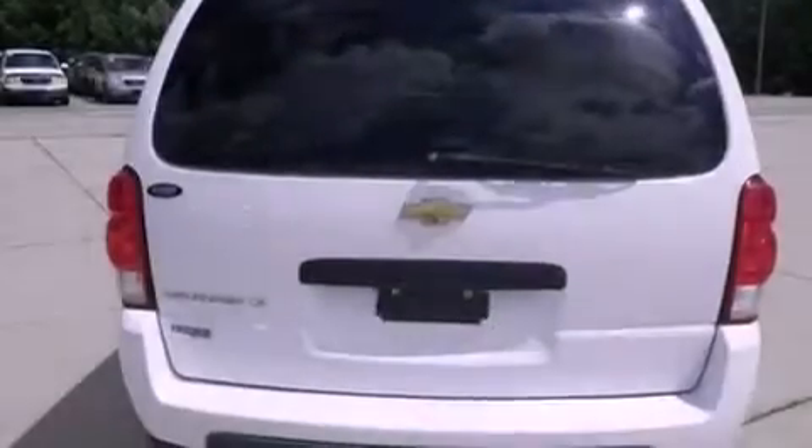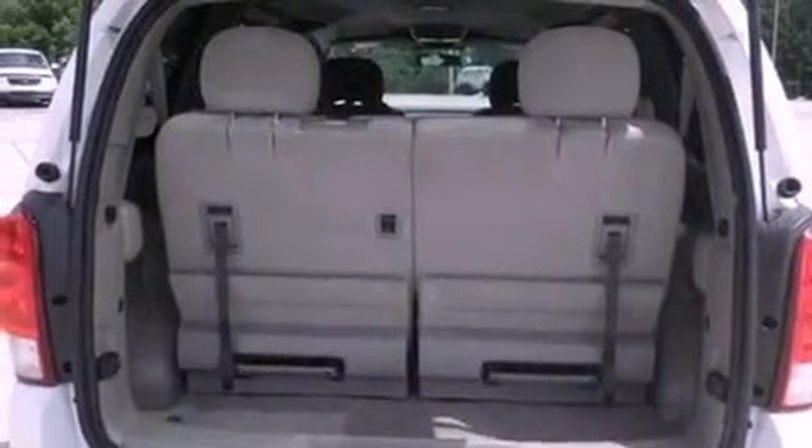Also included: a passenger-side vanity mirror, OnStar, an anti-lock braking system, a passenger-side airbag, and air conditioning.